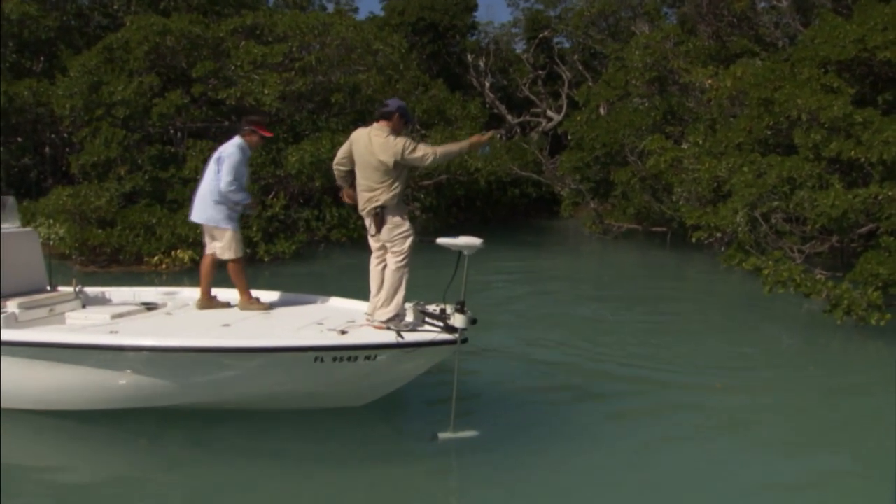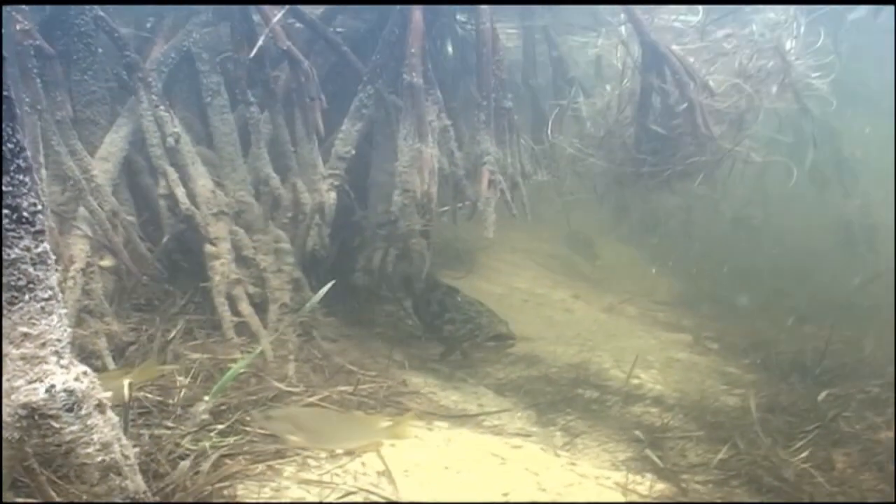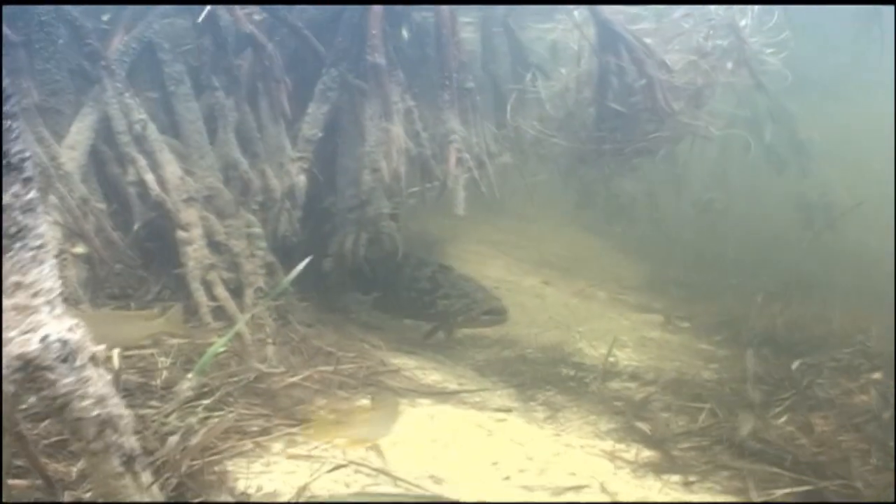Almost any mangrove shoreline has the potential to hold snook, tarpon, redfish, and goliath grouper. These fish will hang around the mangroves because it's an excellent spot to ambush any small fish that lives there.